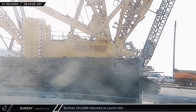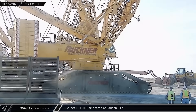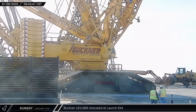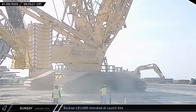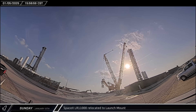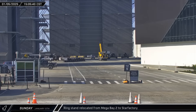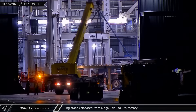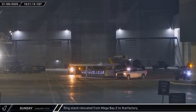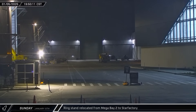Buckner's LR 11000 crane was moved away from the former vertical tank area on Sunday morning, heading toward the D2 gate to keep it clear of rocket exhaust from Flight 7. SpaceX's own LR 11000 crane was brought over to Pad A to remove the hot staging adapter from Booster 14. A self-propelled modular transporter carrying wood support beams arrived in the ring yard, and a ring stand from Mega Bay 2 was loaded onto it and sent over to Star Factory before the empty transporter returned to Sanchez.